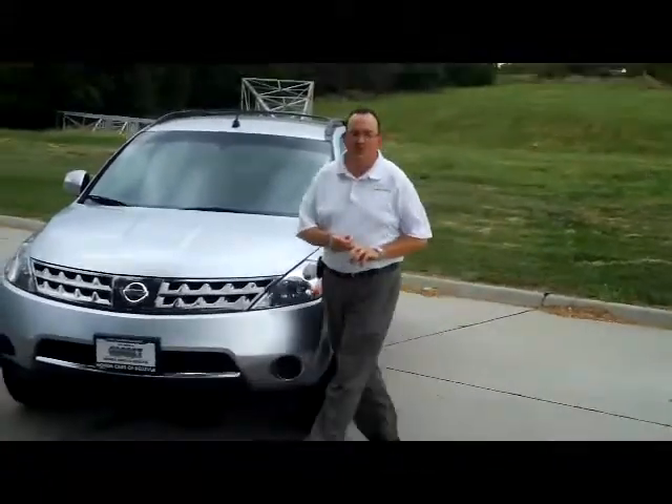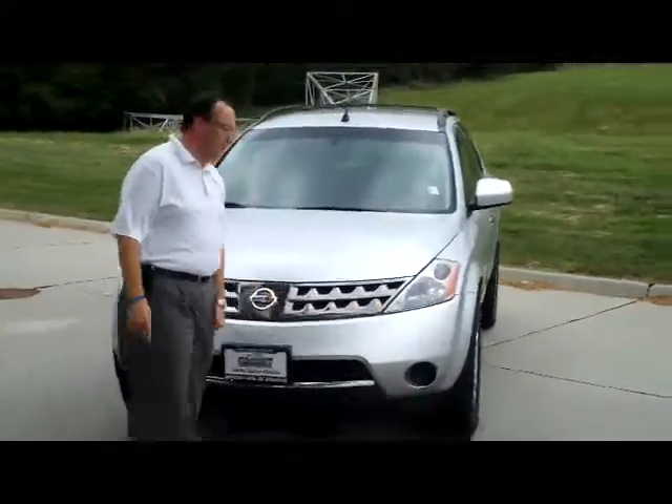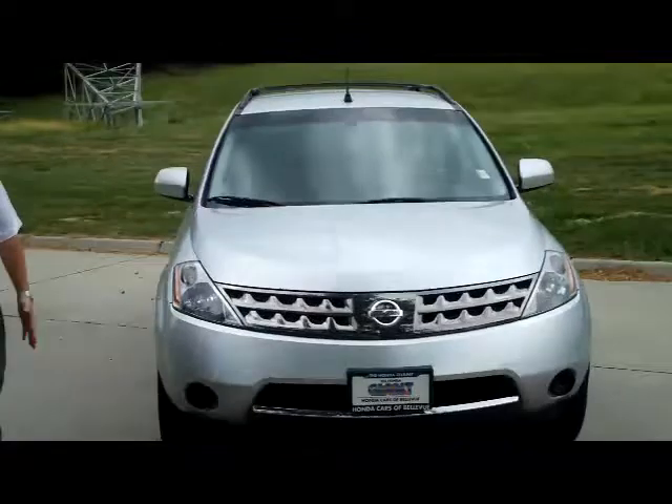Brian Kelly here for the Honda Giant. I'm here to show you this 2007 Nissan Murano all-wheel drive. It only has 28,000 miles on it.